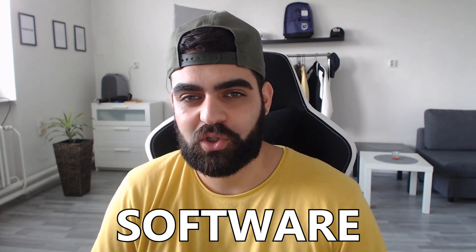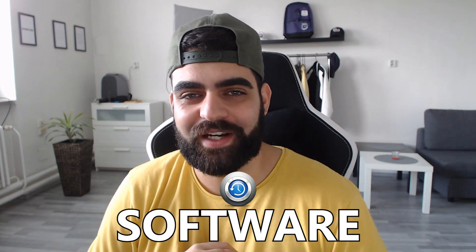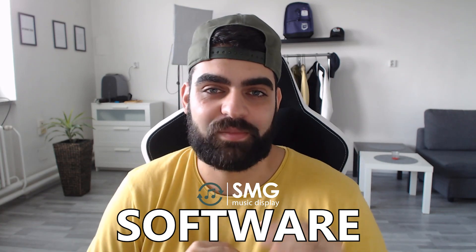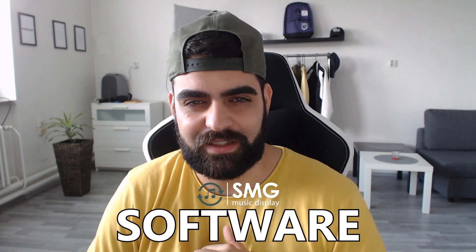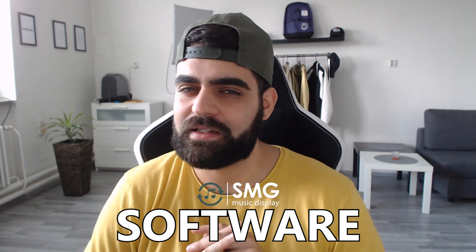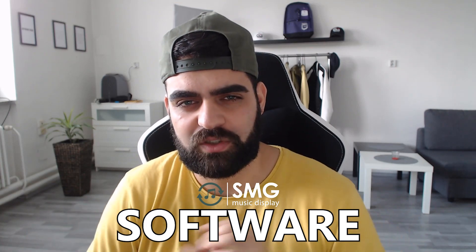In this tutorial we'll use Streamlabs OBS. If you'd like to display the time on your stream or have a countdown, you'll need software called Snaz. If you'd like to display what song is currently playing, you'll need software called SMG — I don't think it's free anymore, it costs $9.99. There's also another free option called Snip, and I'll put a link in the description. Feel free to pause and download all the software now.